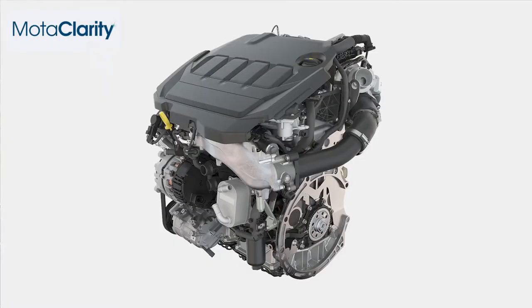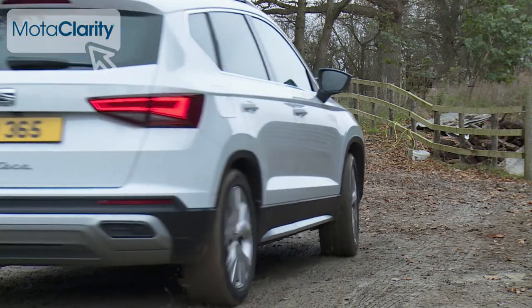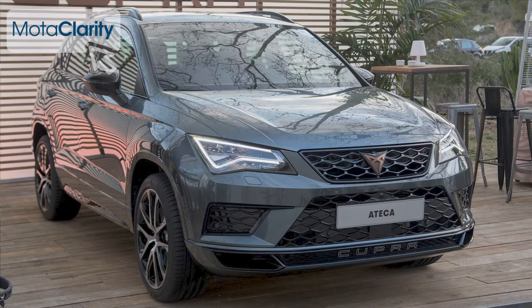The 2-litre diesel is cleaner and more frugal than before, offered in 115 PS and 150 PS forms. Mainstream Atticas, as before, are primarily front-driven. SEAT's four-drive all-wheel drive system is still reserved for pricier models. You will get the 4x4 option with the top 2-litre TDI 150 PS diesel unit, and all-wheel drive traction is mandatory on the two performance-orientated flagship petrol versions, both using the VW Group 2-litre TSI petrol turbo engine — available in 190 PS form, or in the fastest Cupra variant, an extremely rapid 300 PS.